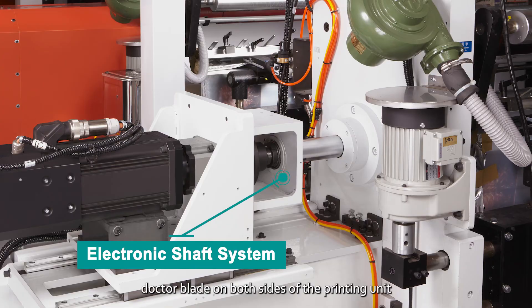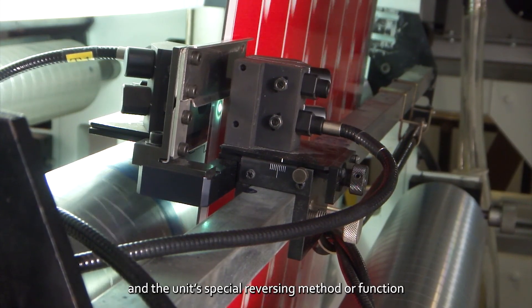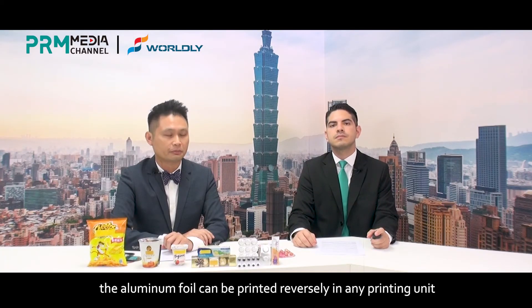With the electronic light shaft system, doctor blade on both sides of the printing unit, and a special reverse function, the aluminum foil can be printed reversely in any of the printing units.